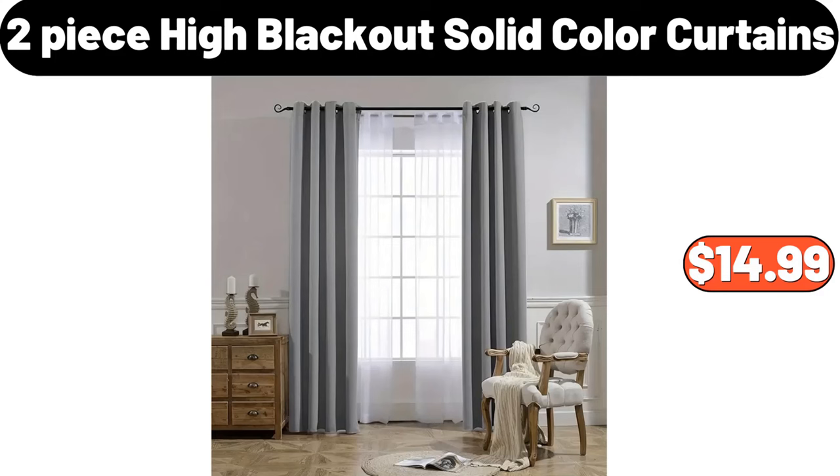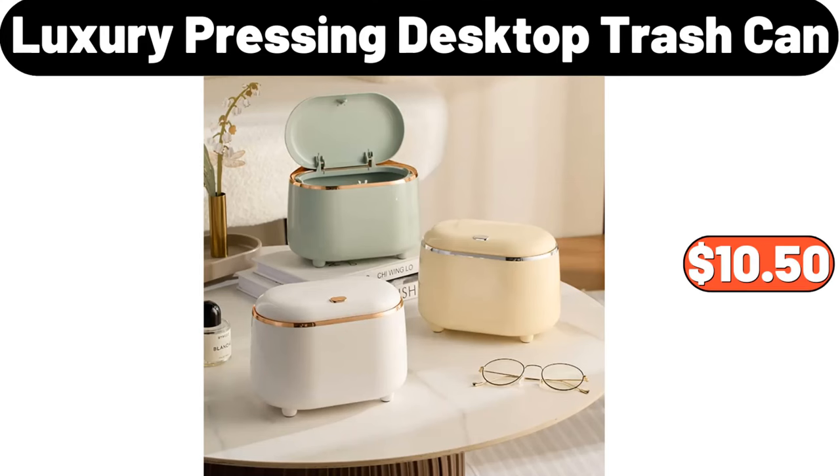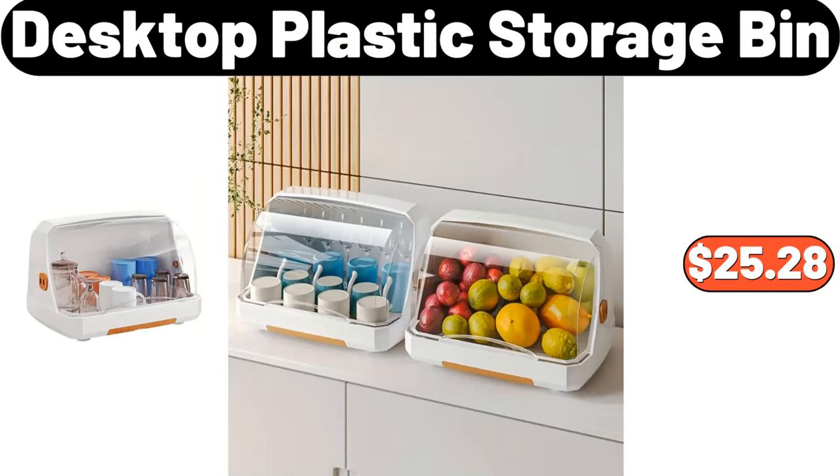2 Piece High Blackout Solid Color Curtains, $14.99. Microfiber Kitchen Towels 4 PCS, $1.89. Luxury Pressing Desktop Trash Can, $10.50. Desktop Plastic Storage Bin, $25.28.